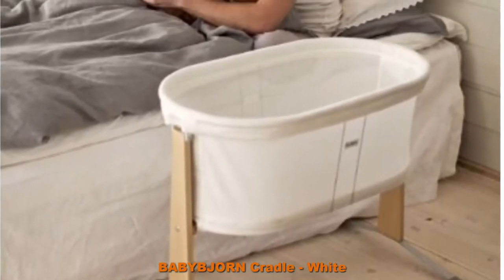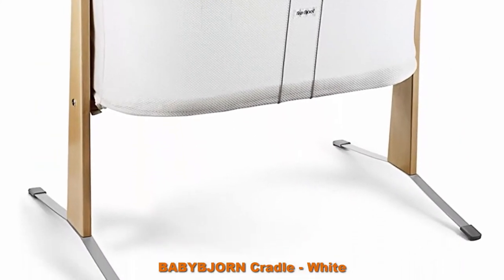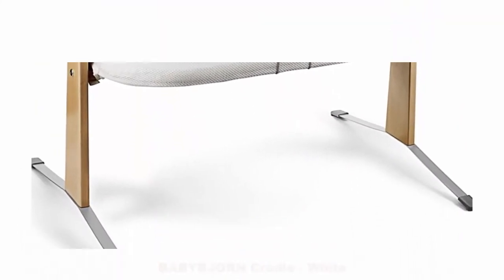Legs: wood and steel. Main fabric: mesh fabric and padding, 100% polyester. Airy mesh fabric gives you good supervision.